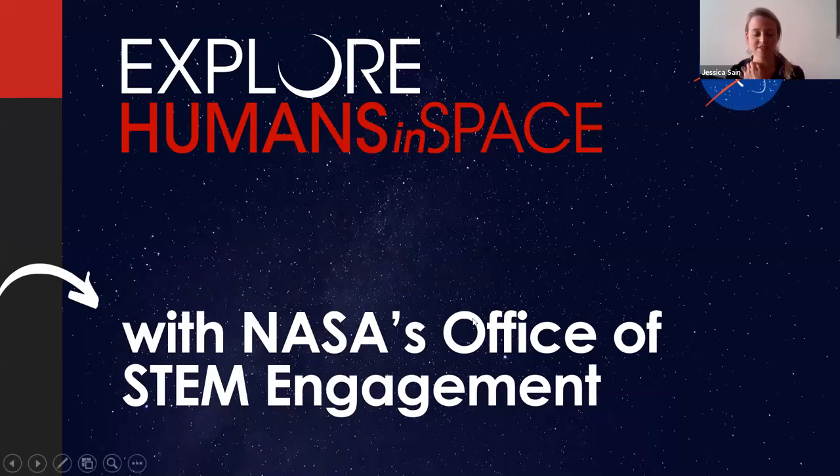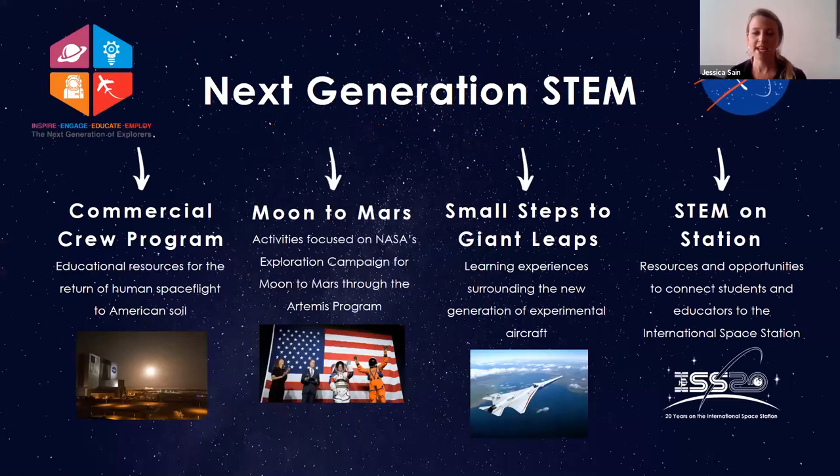I'm with NASA's Office of STEM Engagement, formerly known as NASA Education. Right now we have four themes we are highlighting under what we call Next Generation STEM. The first one is Commercial Crew Program, which is what I'm going to talk about today. We also have Moon to Mars, highlighting resources for the Artemis generation. We have Small Steps to Giant Leaps, centered around new experimental aircraft at Langley Research Center. And we have STEM on Station, celebrating 20 years of continuous human presence on the International Space Station, which happens on November 2nd, 2020.